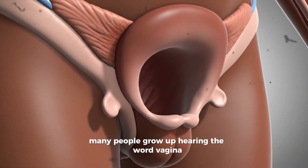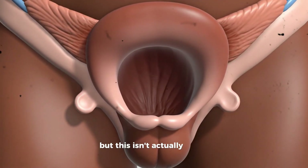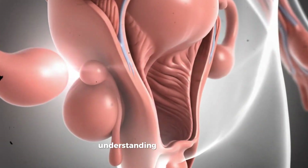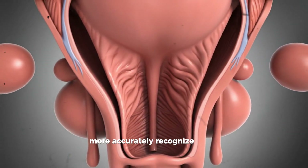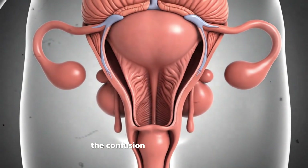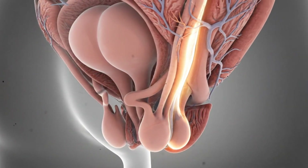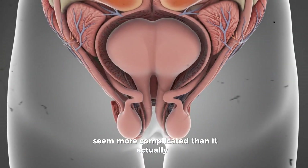Many people grow up hearing the word vagina used to describe everything related to the female genitals, but this isn't actually correct. The outside part you can see is called the vulva, while the vagina is an internal passage inside the body. Understanding the difference helps people talk about their bodies more accurately, recognize where symptoms are happening, and feel more confident when discussing health concerns. The confusion usually starts early because many families, schools, and even adults use vagina as a catch-all term. Over time, this becomes a habit that can make the real anatomy seem more complicated than it actually is.